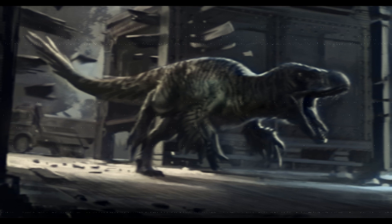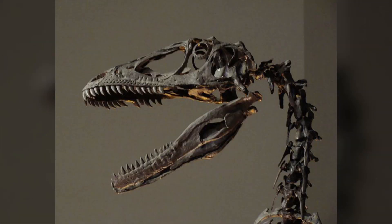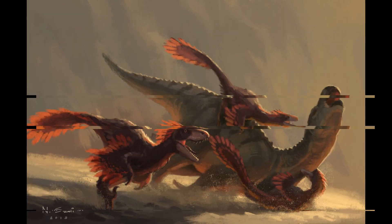They can also use that claw to slash open the animal so they can eat. Now, the tail on the animal — because of the length — is actually thought in theory to be counterbalanced, so the animal can actually balance itself. The length of the tail helps it balance and stand straight up.